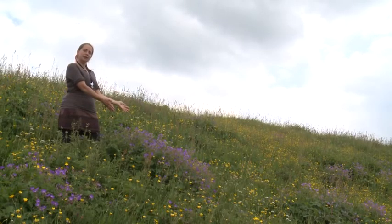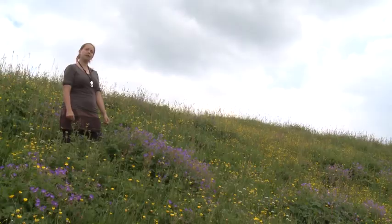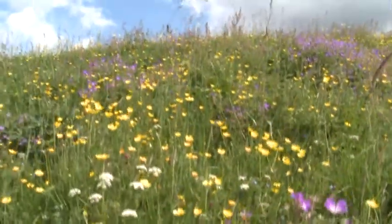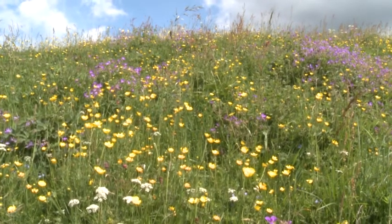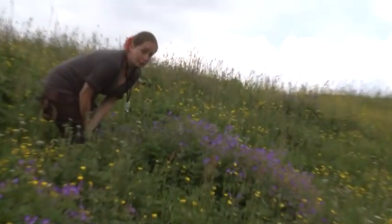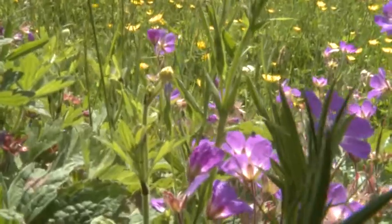And this is Wood Cranesbill. It has big purple flowers. It is a typical upland hay meadow species, so if you do find it in a meadow you know you're in a very special place. It is generally restricted to these steep bankside areas like the one I'm standing on here. And there — it's a white-tailed bumble bee, a queen bee, pollinating the Wood Cranesbill.